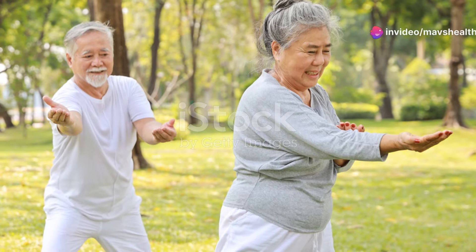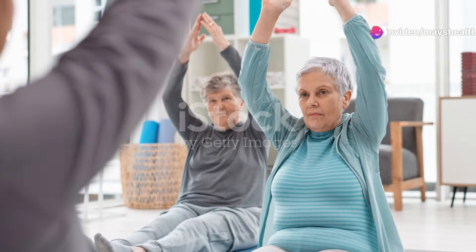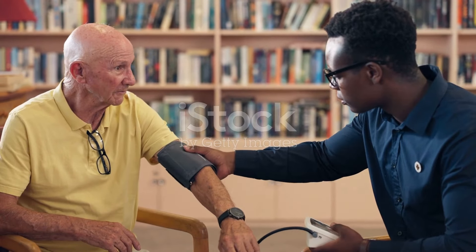Nearly half of all adults over 50 struggle with hypertension, a silent condition that often gives no warning signs until it's too late. Today, we delve into the importance of understanding and managing blood pressure, a critical aspect of maintaining health as we age.